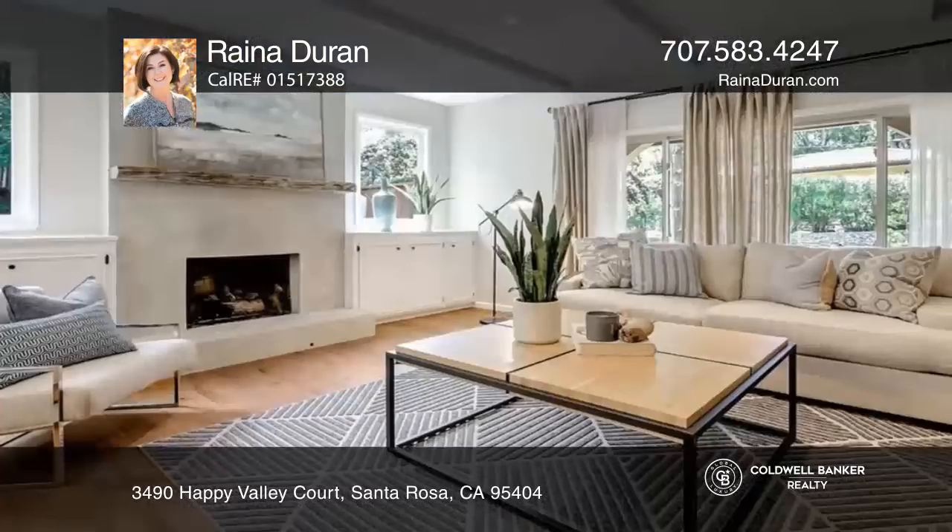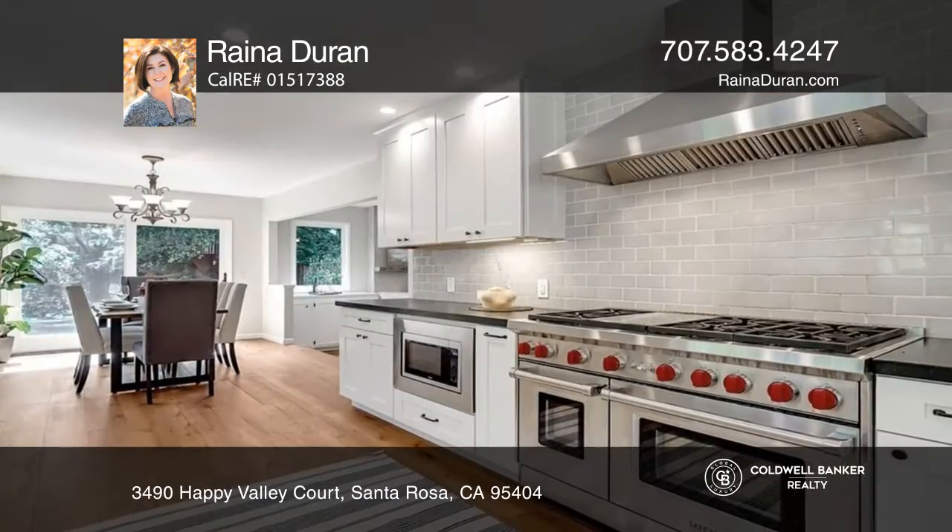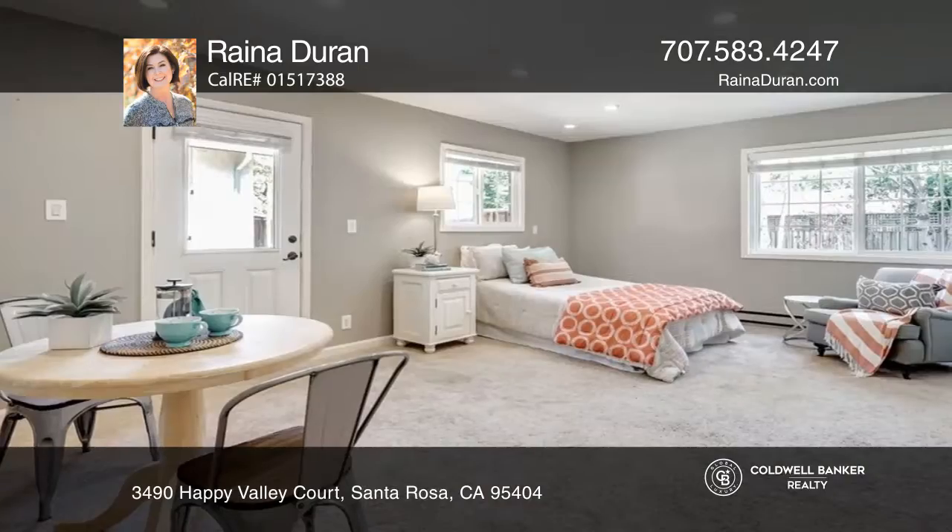This remodeled home features five bedrooms and three and one half baths. A designer kitchen includes custom cabinetry, soapstone counters, and a commercial grade Wolf range.